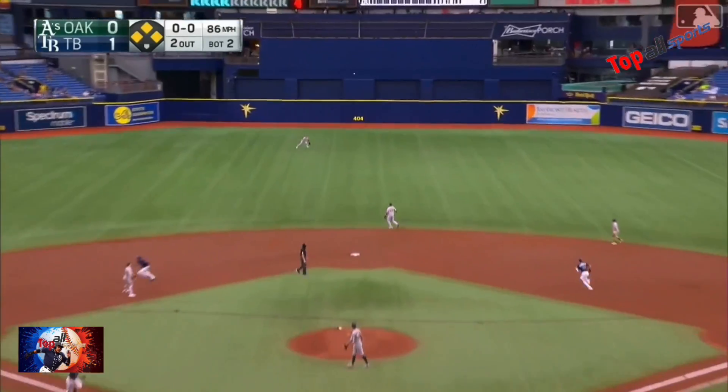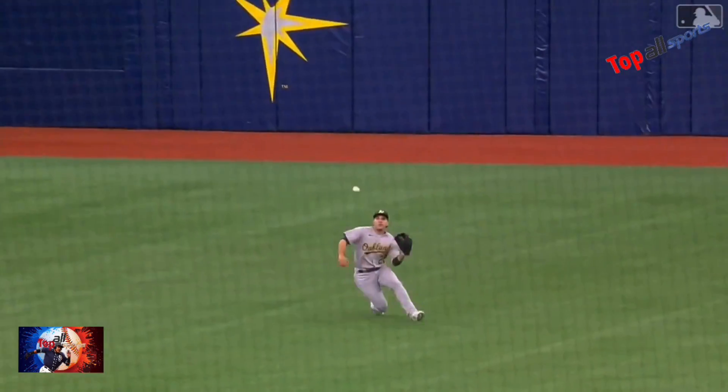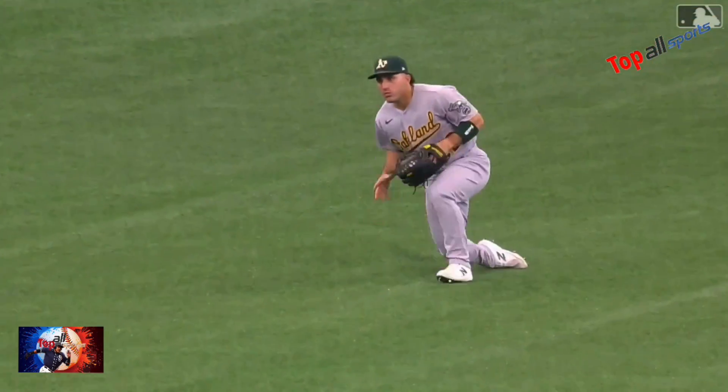And that one is lined towards center. Laureano coming in, and he goes into a slide, and he makes the catch. This looks like a nice snag here by the laser out in center field.